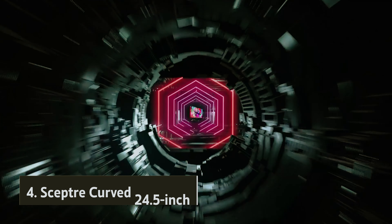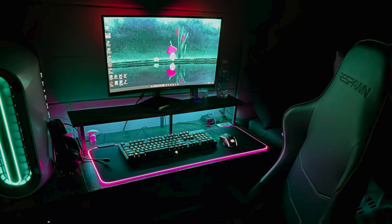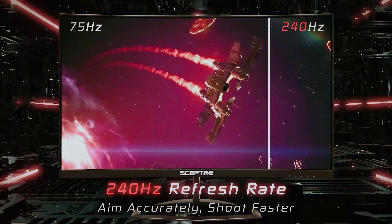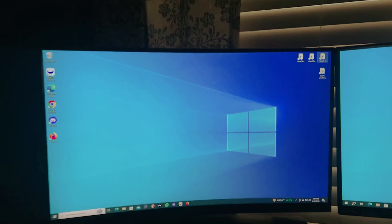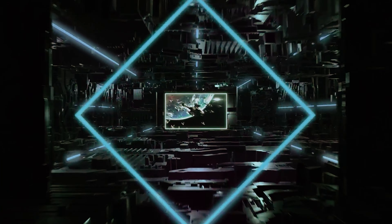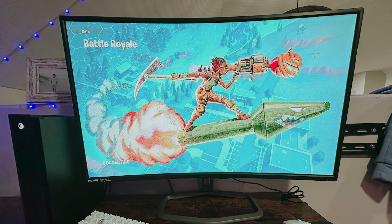At number 4, the Scepter Curve 24.5-inch. Are you looking to elevate your gaming experience to the next level? Look no further than the Scepter Curve 24.5-inch monitor with a blazing 240Hz refresh rate. With this cutting-edge technology, you can stay ahead of the competition as frames transition instantly, giving you a crucial edge in performance that can make all the difference in intense gaming sessions. Not only does this monitor offer a lightning-fast refresh rate, but it also features a swift 1ms response time.